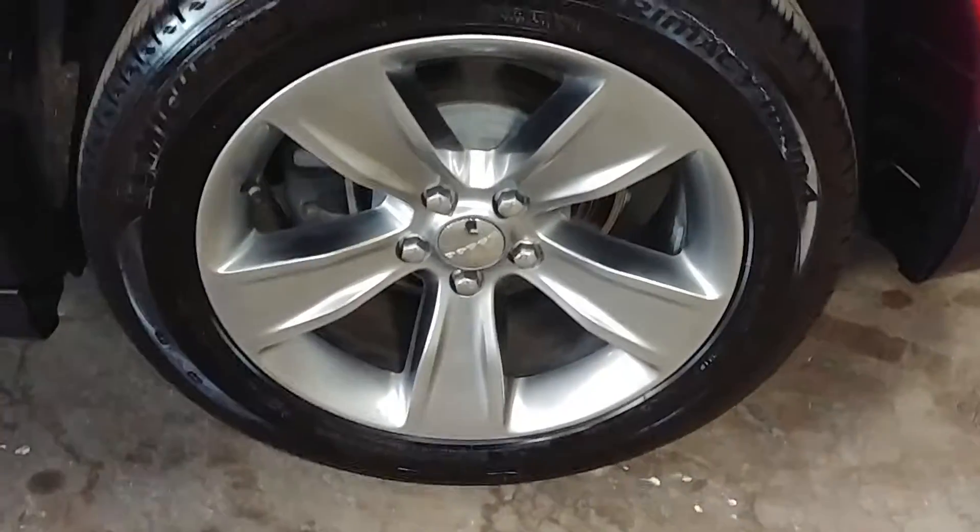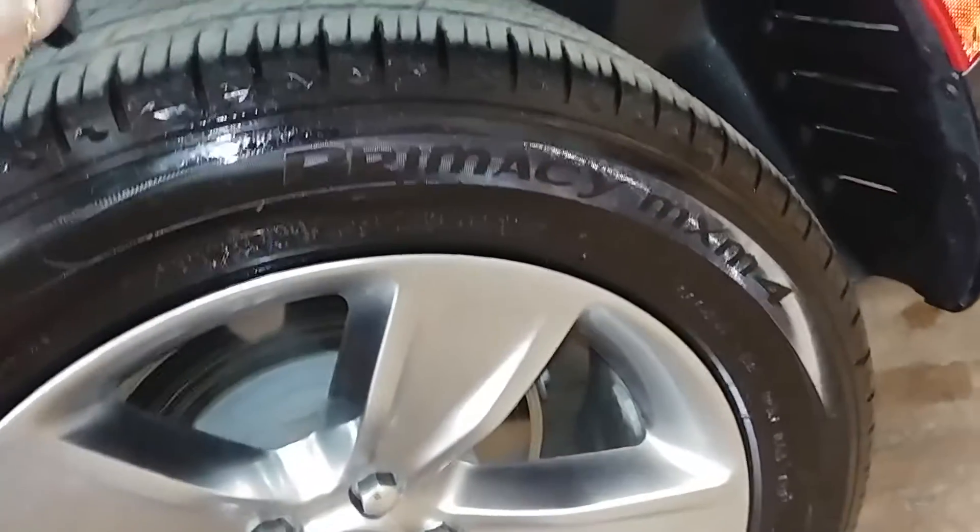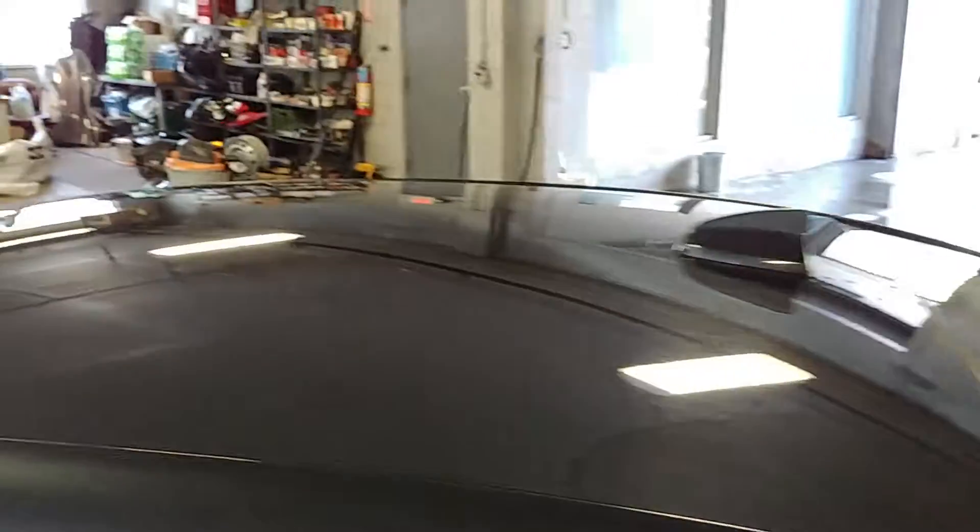All right, this quarter looks pretty good. Here's your rear driver's rim — very nice. I don't see curbing on this, and your tire tread here is 6/32nds as well. Of course, here's a nice shot of your roof — I don't see any dings, dents, or anything up there.